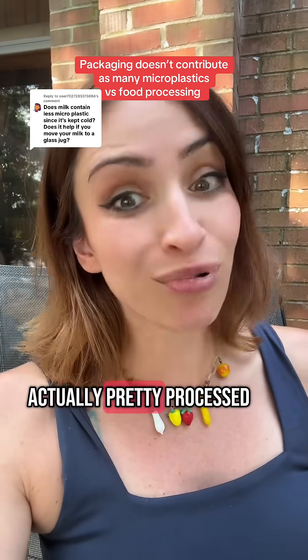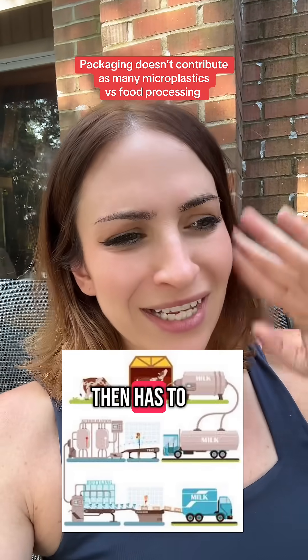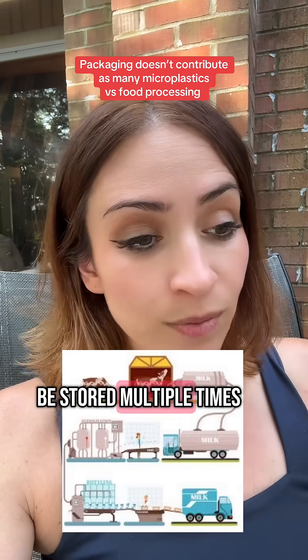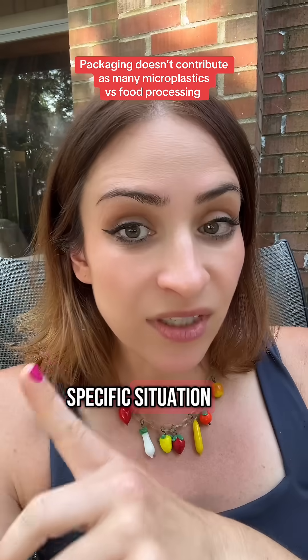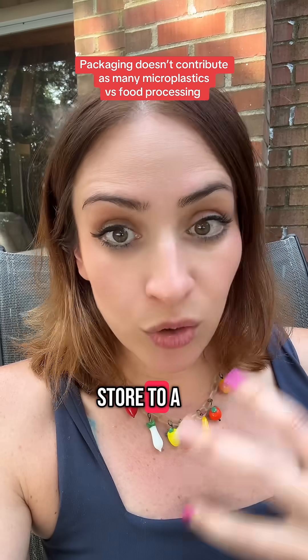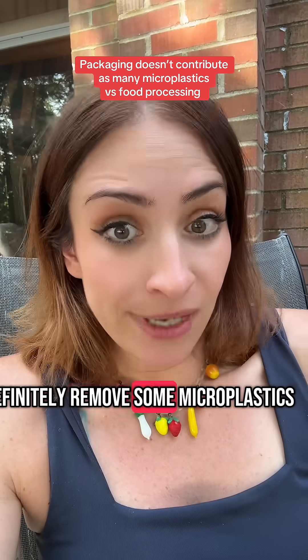Milk is actually pretty processed if you think about it — it goes from the cow, then has to be filtered out, it has to be pasteurized, it has to be stored multiple times. In this specific situation, like moving your milk directly from the store to a glass jug when you get home — sure, that will definitely remove some microplastics.